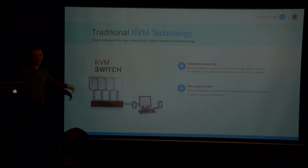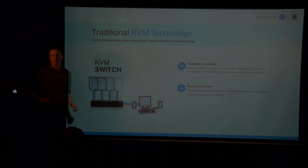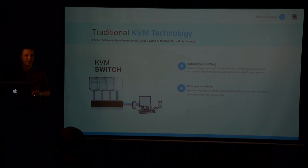A KVM switch is the most common thing people are aware of that we produce — the ability for a screen, keyboard and mouse to connect to multiple computers wherever they might be, with instantaneous switching so the user can choose which computer they're in control of.